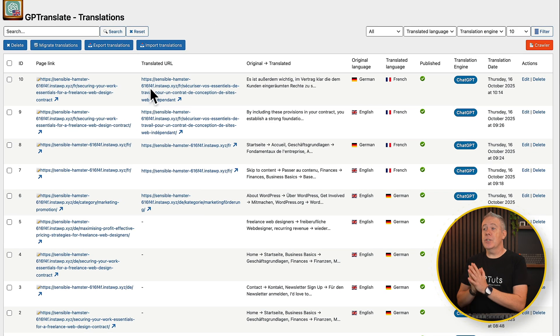Here are our translations. There's a lot of information here, including the page link — which is the default page link for your content — and then the translated URL if you choose that option. This is going to help you get better SEO because the translated URL will be translated into that particular language, so the keywords and phrases inside that URL are translated into French, German, and so on. Then you've got the original language, the translated language, and also the translation engine.